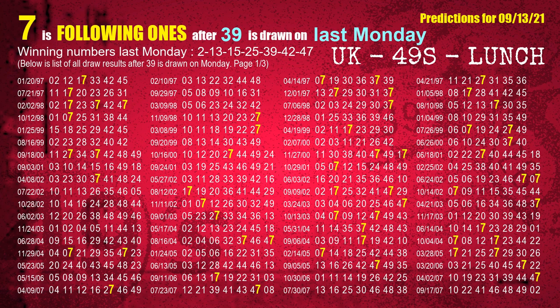The fifth winning number last Monday is 39. The most frequently following units digit is 7 when 39 is the winning number on last Monday.